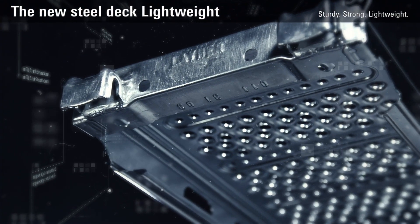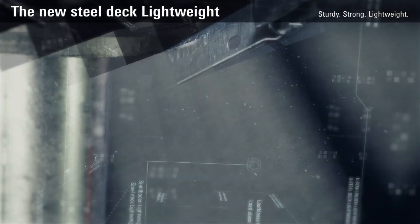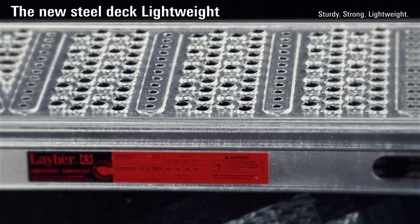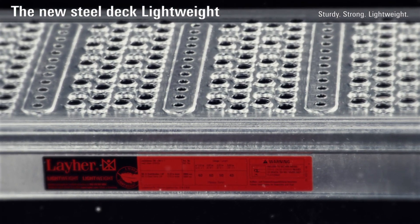With the new SteelDeck Lightweight, it's now possible to build a complete scaffolding based on lightweight. For you, that means more possibilities.